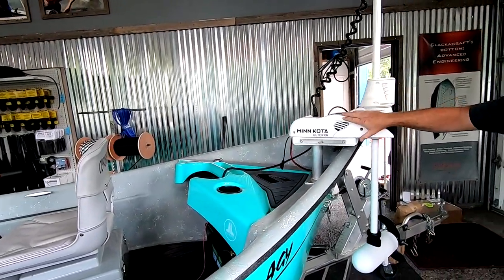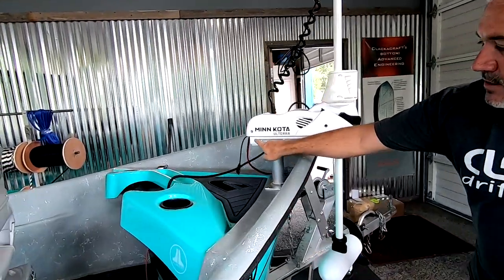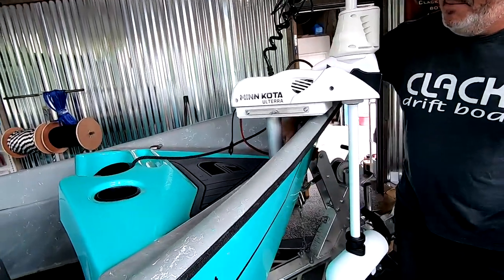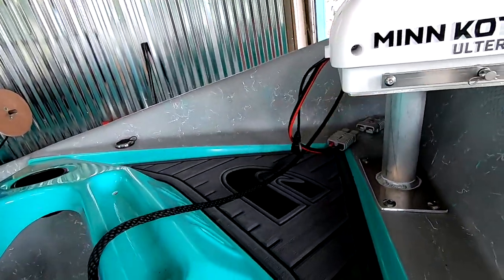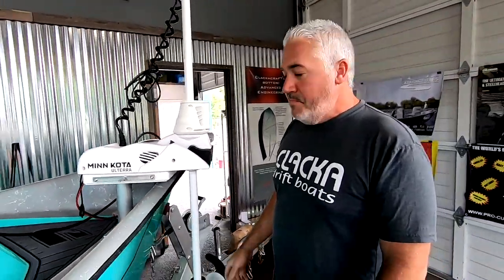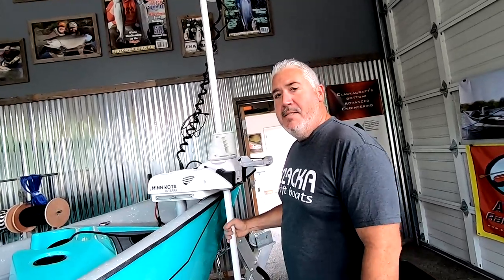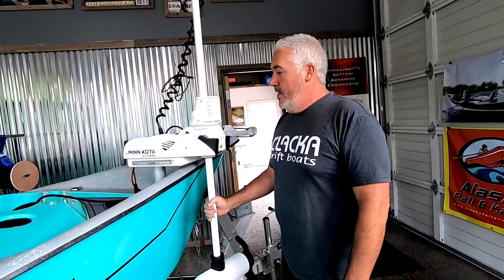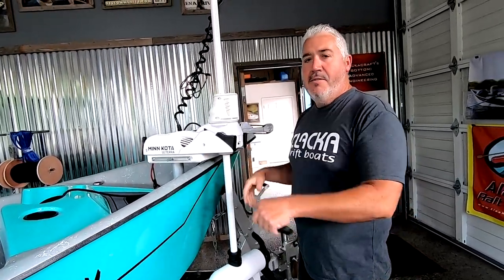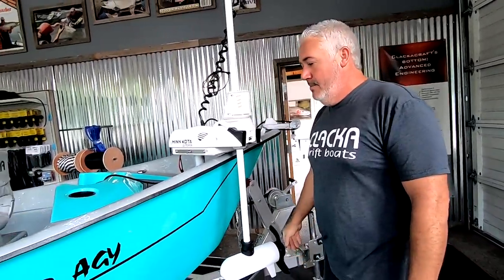Another quick thing on this Minn Kota — there are times you don't want it on the boat. It's got a quick release bracket right here. This pulls out, we have a real nice plug the way we've set it up. I can pop this out and have this thing off in less than a minute. So for trips where you don't want it banging up there, or for travel — say you're heading down to Northern California to do some fishing — pop it off, put it in the boat. It's a little safer for transportation and easier on the motor.